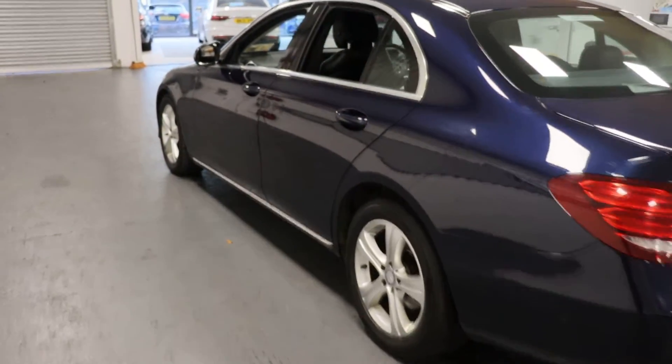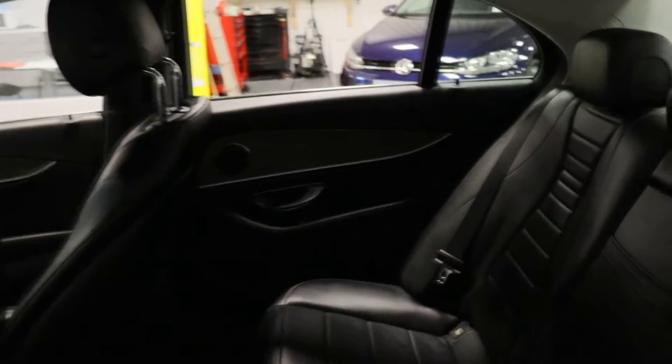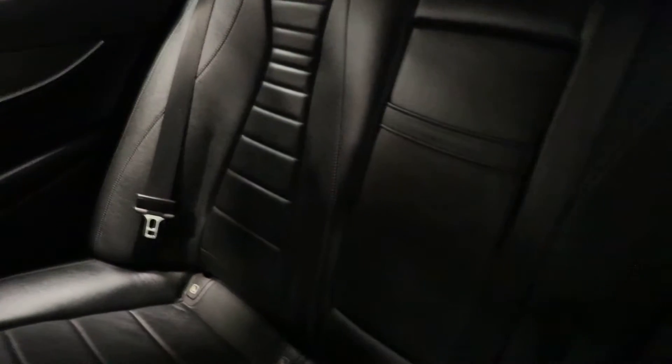Very well maintained. Again, in the back — the leather is absolutely immaculate in this car.